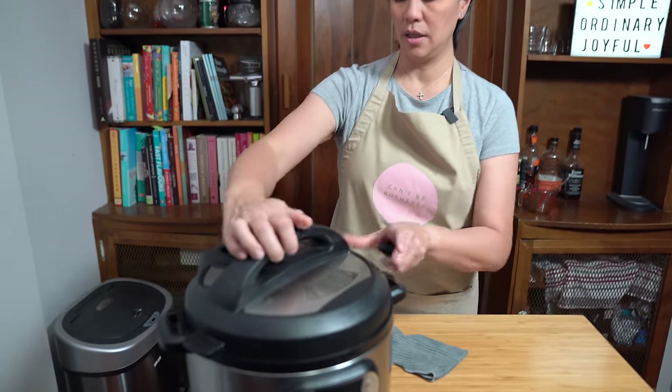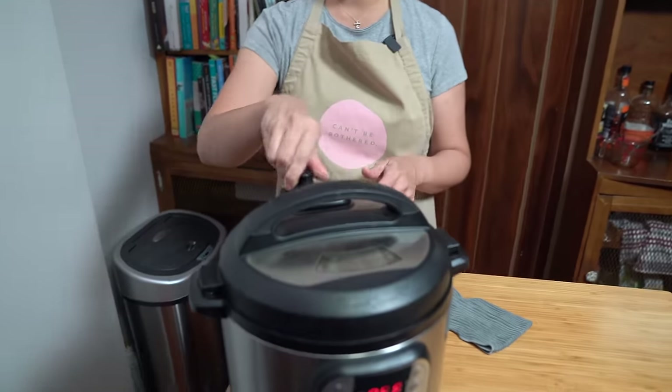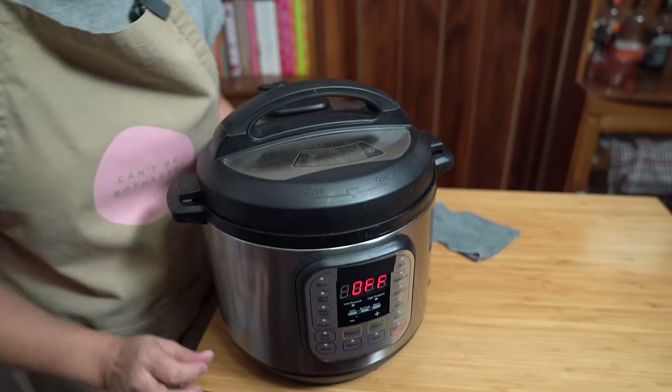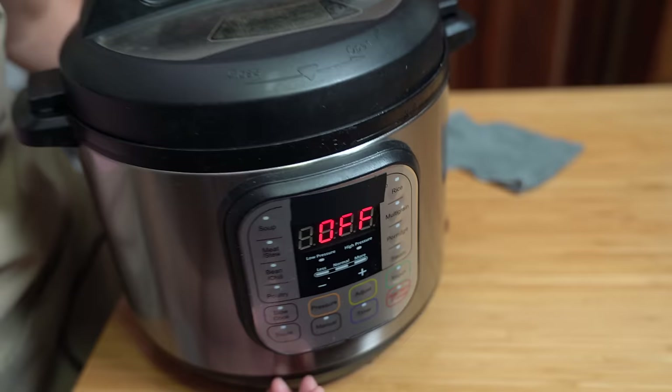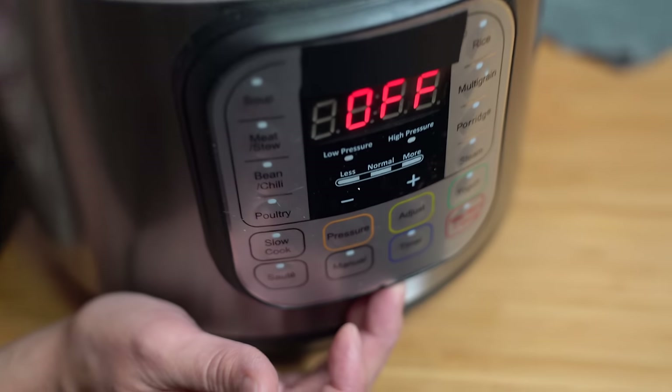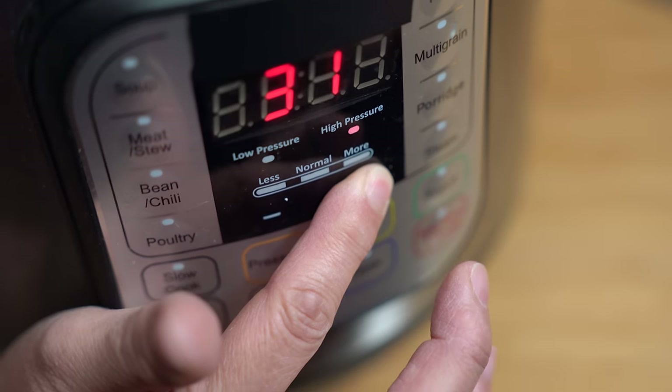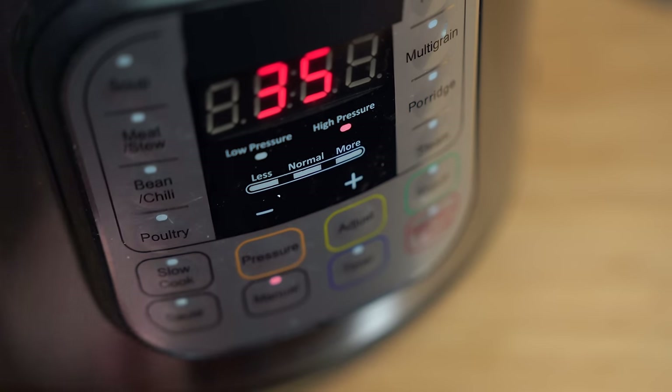Putting on the lid and locking it into place, making sure the sealing knob is on sealing. I did not add any more water — there's enough liquid in there to pressurize the pot. I'm going to cook it for 35 minutes on high pressure. That was it — how easy is that?